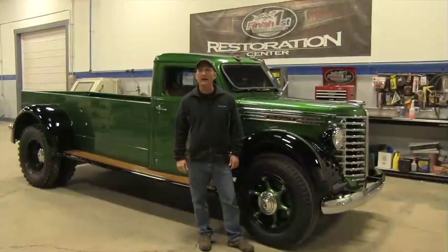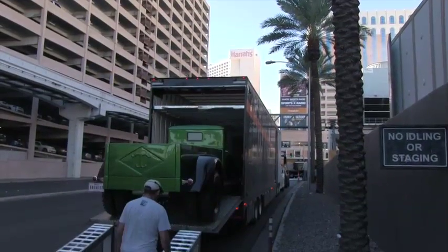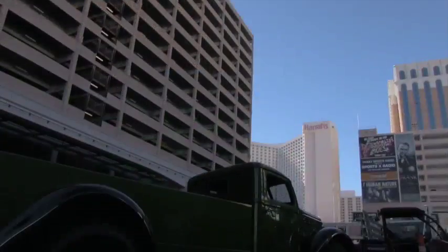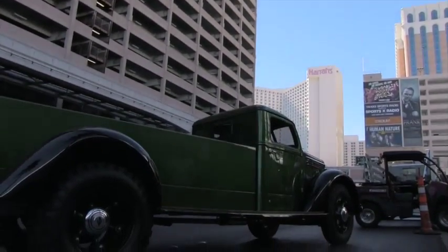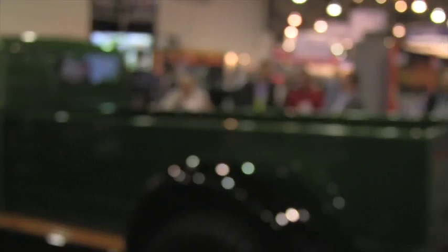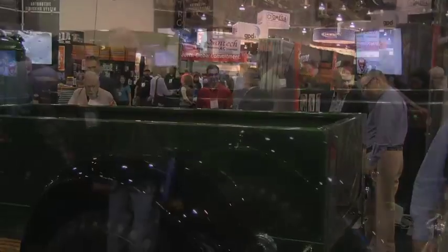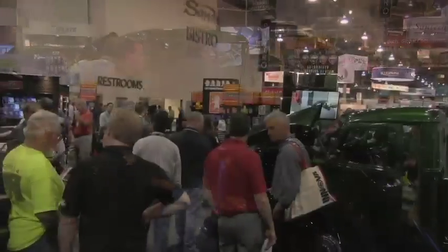We're back at the restoration center and we had a blast out in Las Vegas. We took it to the Apex show. The truck was a hit out on the strip and we had a ton of people coming by the booth asking us questions — what is a Diamond T? What size of motor does it have? Where was it made? Had a lot of great questions. People love this truck.